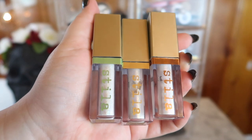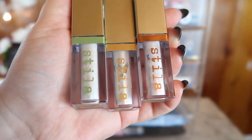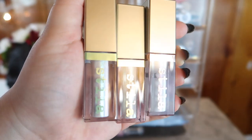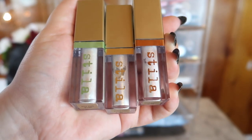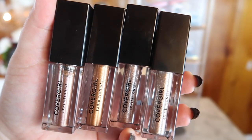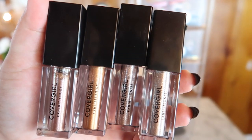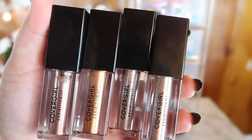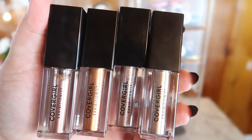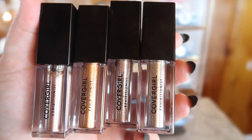I love the Stila Glitter and Glows — these are all from the White Lies collection and I got them all on sale for like nine dollars each. I've been using them almost non-stop, so I want to rotate them out of my everyday basket and start bringing in some other things. That other stuff includes these new products from Covergirl — I think they're called the Exhibitionist Liquid Shadows. These are dupes for the Stila Glitter and Glows and I've been testing them. I really like them so far and I want to do a comparison video.